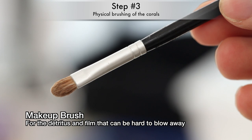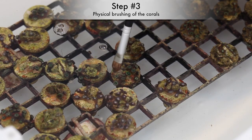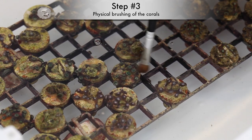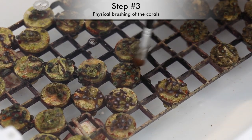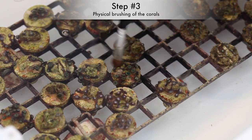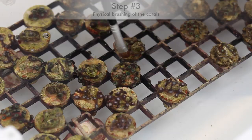You probably never thought to buy a makeup brush, but they work wonders when it comes to cleaning off corals. They're more effective at removing film on corals while being far more gentle than a toothbrush. For the fellas out there, if you get funny looks at the store, just say it's for your girlfriend or you're in an 80s tribute band or something.